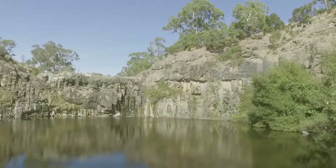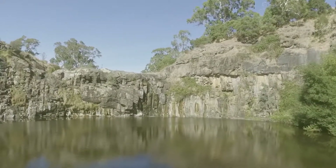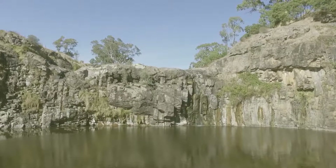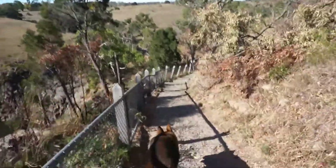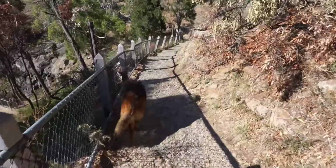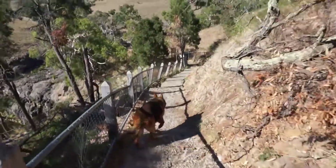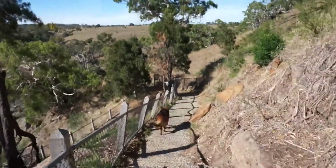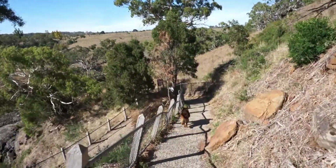The second waterfall is Turpins Falls, which is a lot more basic as far as facilities go. There are no toilets and the road in is pretty rough in some places, being a dirt road, but there'll be no issues with any car so don't let that put you off.